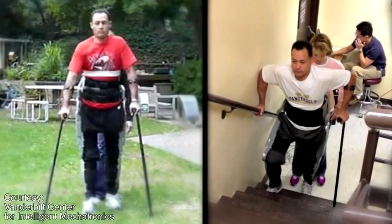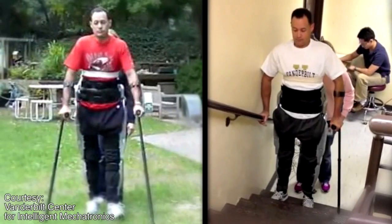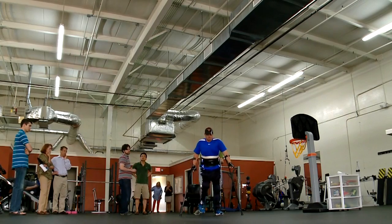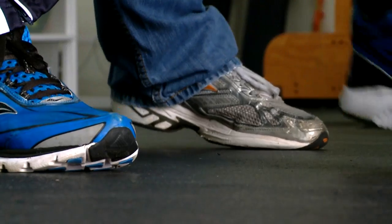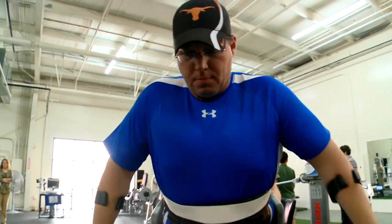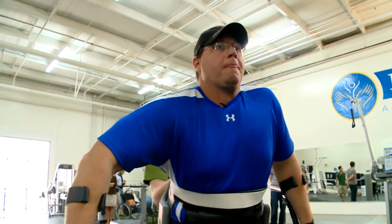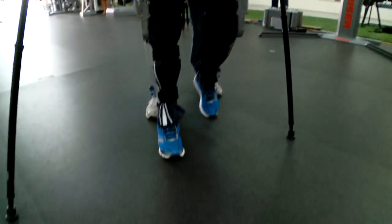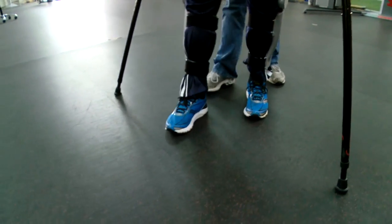With even more practice, Brian should be able to make advanced moves like another patient has demonstrated. Along with social and psychological benefits, Dr. Goldfarb says the exoskeleton helps the body. Just being able to walk around for 30 minutes a day addresses a lot of secondary issues — bone density, reduced muscle spasticity, improved skin conditions, and improved peripheral circulation.